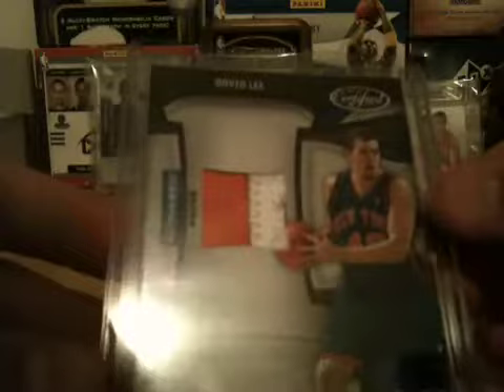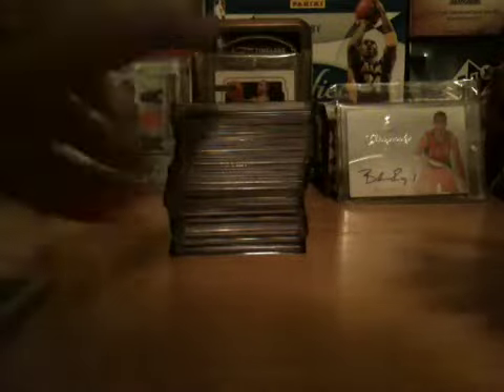David Lee, 3-color patch — you can see that third color — numbered 23 out of 25, from Certified. Very sick Carmelo triple patch, 3-color patch, MSPX, numbered 16 out of 25.